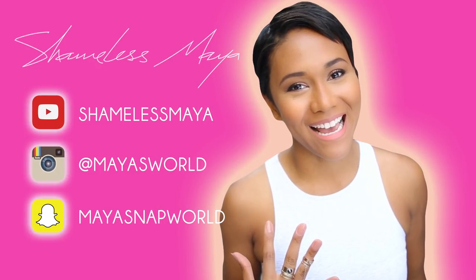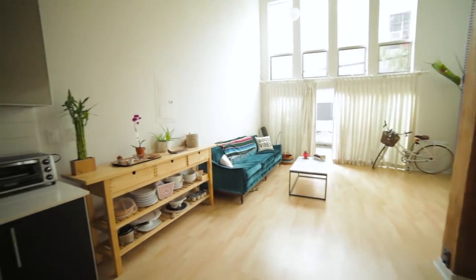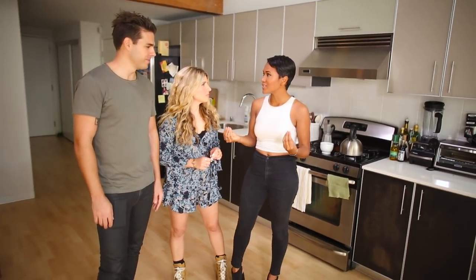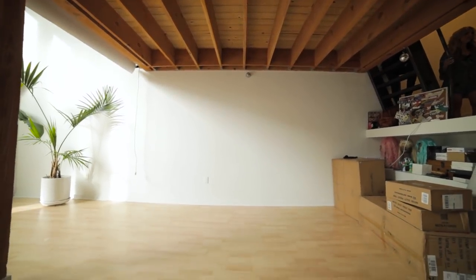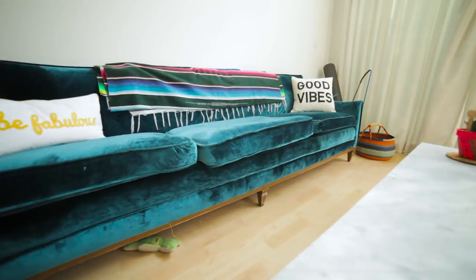I am Shameless Maya, and Mr. Kate — Kate and Joey — are here and they're going to turn my house out, and I'm so excited. So Maya basically lives in a loft apartment, so we have to deal with really high ceilings and giving her areas within one big space. She wants to be a mature adult who loves fun, outside-the-box things. She has no dining — she eats on the couch or the floor! She reupholstered that couch herself, which is amazing.